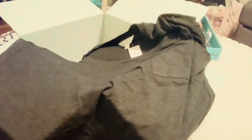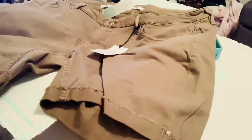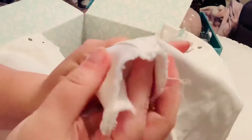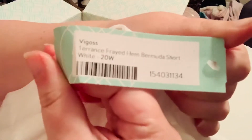This t-shirt is Market & Spruce Elaine pocket front knit top — it's a 2X and it's $28. These shorts are so cute, I cannot wait to try these on. They're by Vigoss, frayed cuff, size 20 women, and $48. And there's also another pair of Vigoss frayed hem Bermuda shorts, size 20 women, $48.